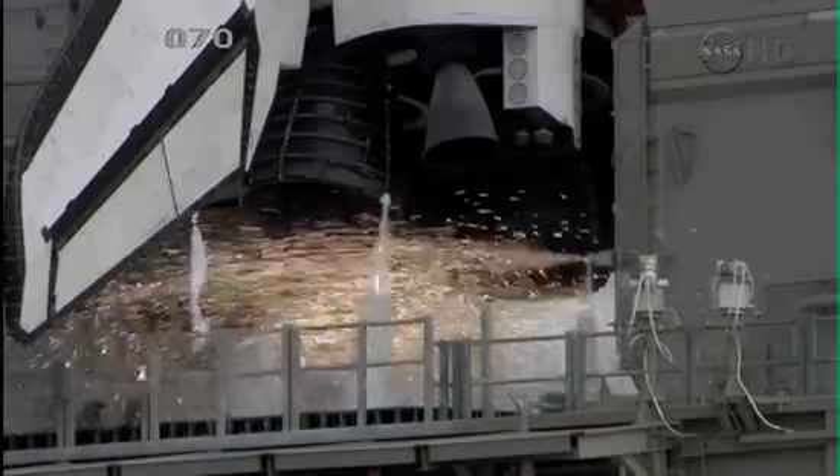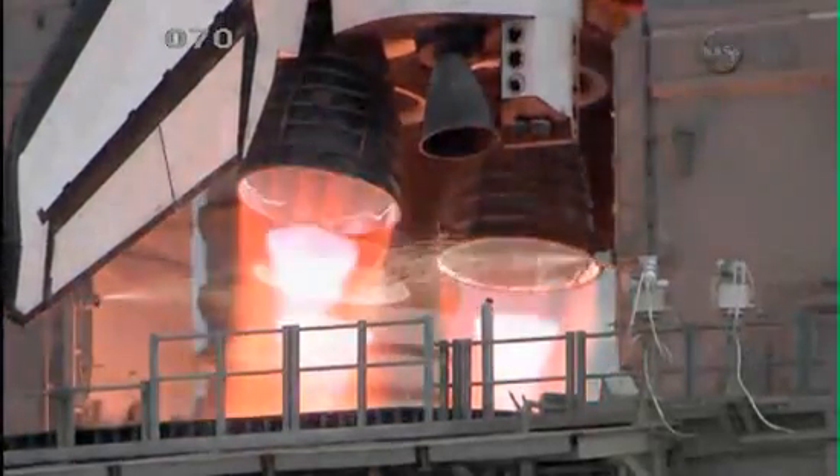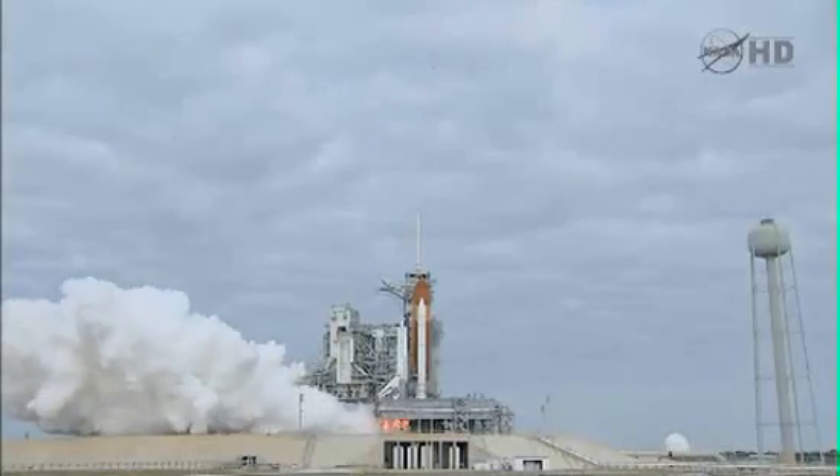Start. Eight. Seven. Six. Four. Three. Two. Zero.